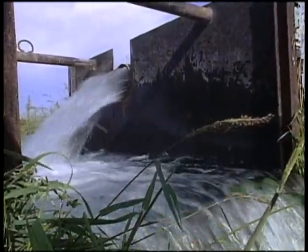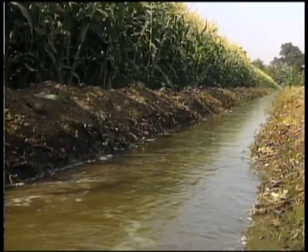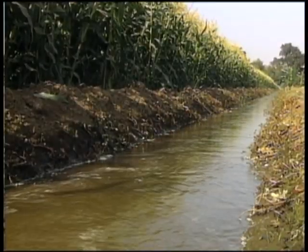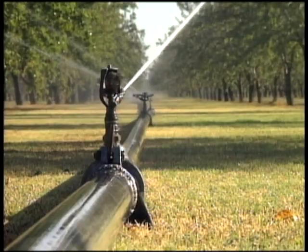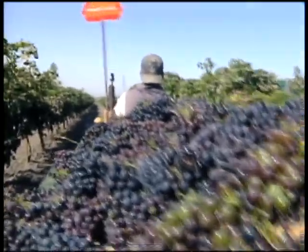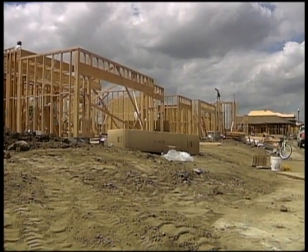Agriculture is a major user of groundwater. When surface water is in short supply, farmers become even more dependent on groundwater to maintain production and protect permanent crops. But the agricultural use of water is not expected to increase much. Most land that can be irrigated is already in production or has been converted to urban development.